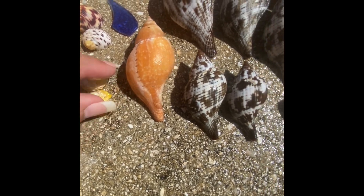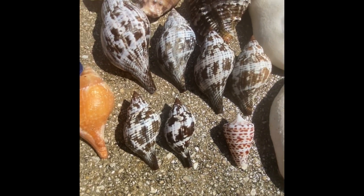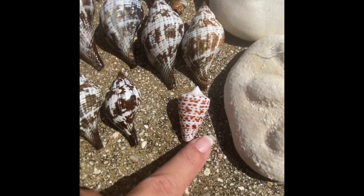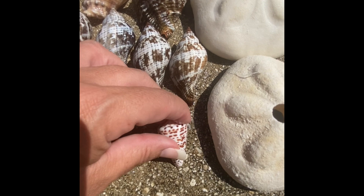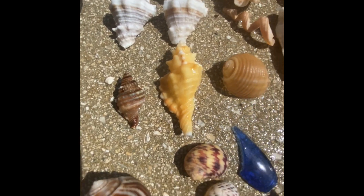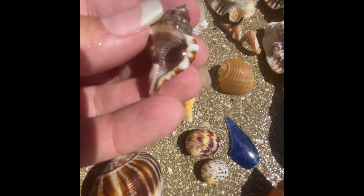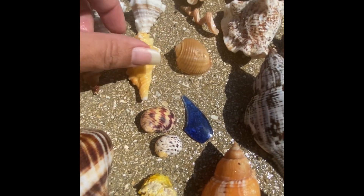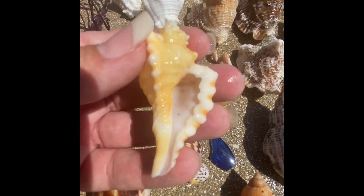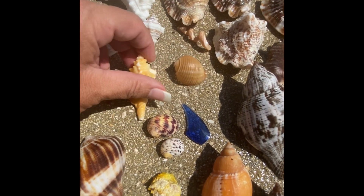This is a yellow jewel box that was intact but is no longer — it must have gotten in the bleach bucket. And here is some of our true tulips and a chocolate comb, which is not a common find over in the Keys. And here is Nicholas's hairy triton and my angular triton, which was on my bucket list. I just love the yellow color — I was so excited to find that.